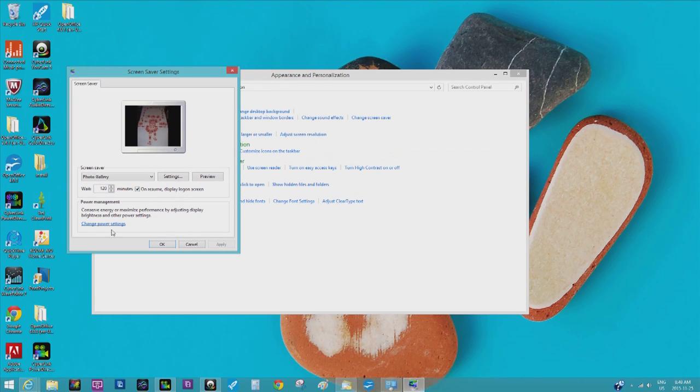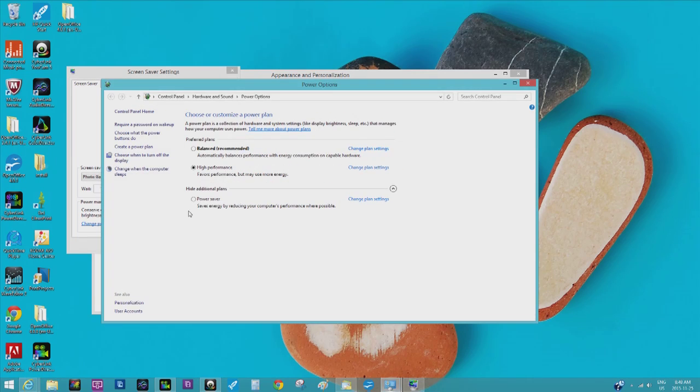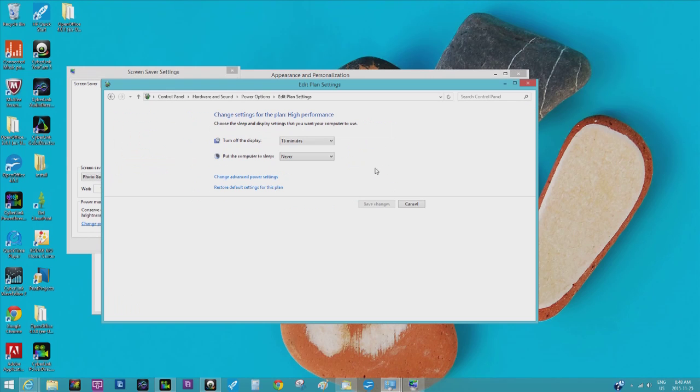Then you're going to go into change power settings right here. I went to high performance, which might be down here for you. Click high performance, then change plan settings.